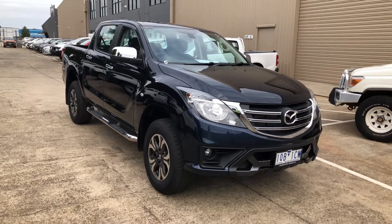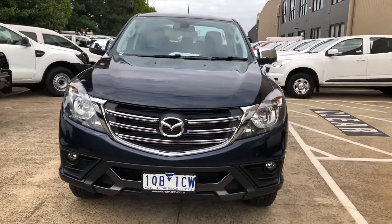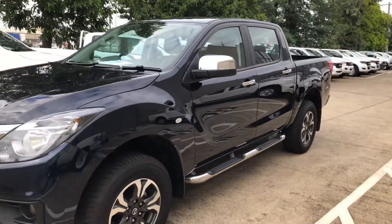Hi and welcome to Pickles Fixed Price in Melbourne. Let's check out this 2019 Mazda BT-50 4x4 dual cab with just 7,698 kilometres.